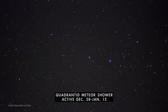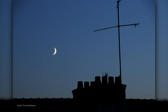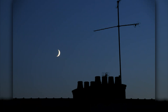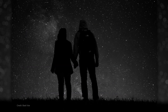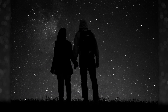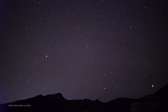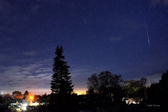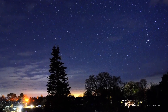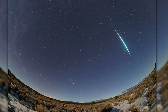The Quadrantid meteors peak in the early morning hours on January 3rd. Interference from moonlight won't be a problem, as the moon is a mere crescent and sets early in the night. The way to see the most meteors is to observe after midnight from clear, dark skies away from bright city lights and let your eyes adapt to the dark. The meteor rate will be highest as dawn approaches, and you'll see more meteors from rural locations than in the suburbs. This is a shower best seen from the northern hemisphere, and observers in the northwest and Pacific region will likely have the best viewing this year.